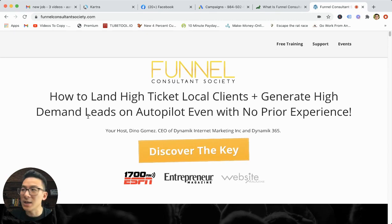It's 100% digital. You don't have to go out there to find clients. You basically target people online and you sell digital products to them. It's called affiliate marketing. So it's a little bit different from what Dino is teaching with Funnel Consultant Society.